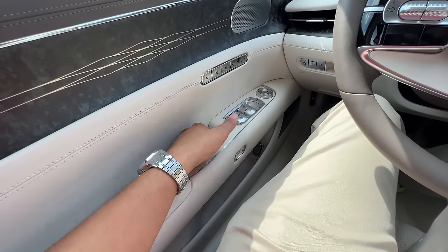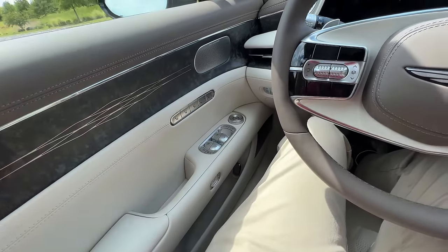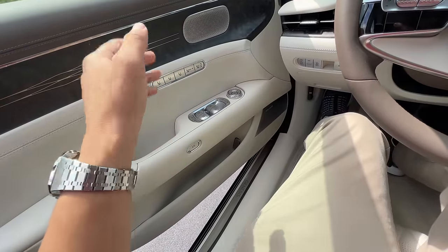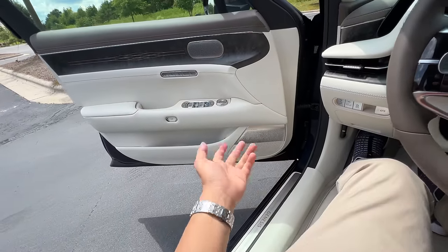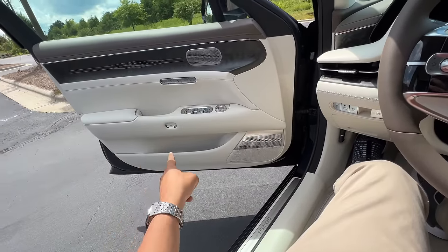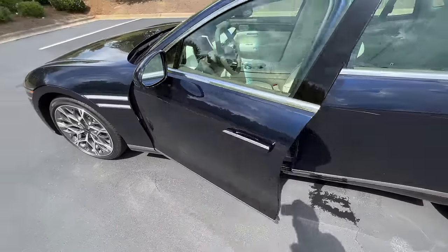And again, electric door — all you have to do to open the door is press this button. You cannot open the door by pressing this button because it's a safety hazard — you don't just want to electronically open your door and have some cyclist come and demolish it. So you press it, and just by pressing the button it'll automatically kind of open itself like this, and then you just gently push it away to open it further. And when you get out of the vehicle, all you have to do is press this button and it will automatically close itself.